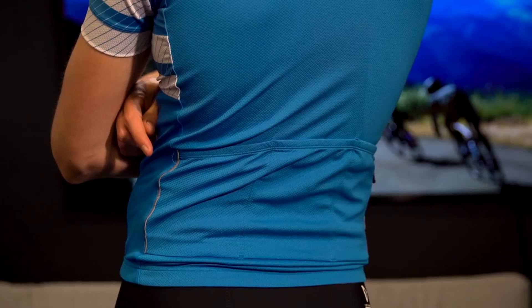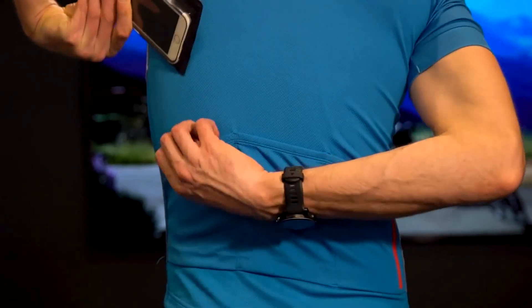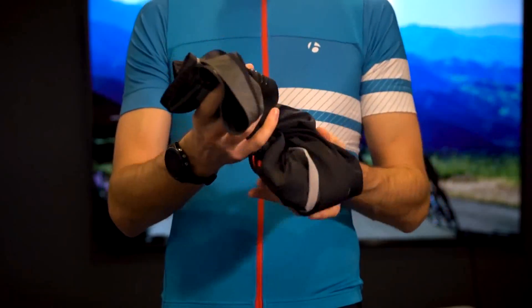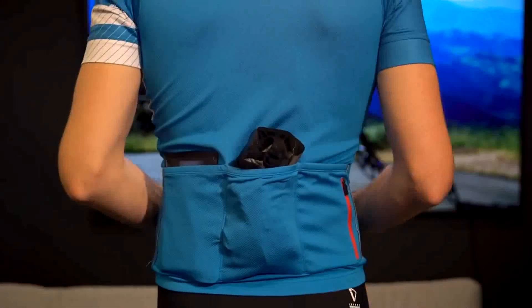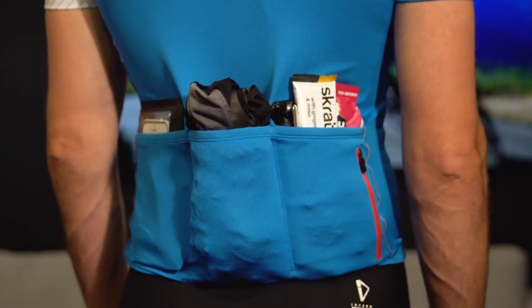It seems like a lot of stuff, but if you pack it strategically and follow my tips you'll barely notice it's there. Use your jersey's back pockets for the stuff you want to reach without getting out of the saddle. Keep your cash, phone, credit card, and ID in a side pocket for easy access. Clothing items like a vest or jacket can be rolled up and tucked in the middle jersey pocket, and snacks go in the remaining side pockets. Everything is weighted nice and evenly.